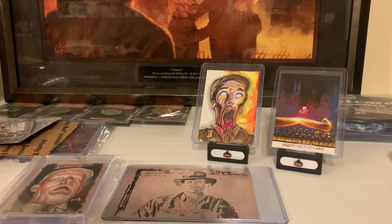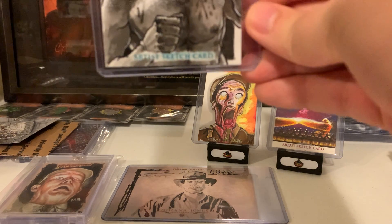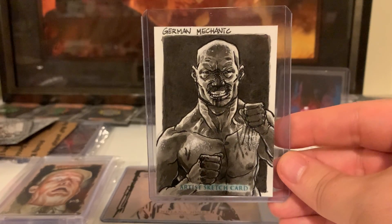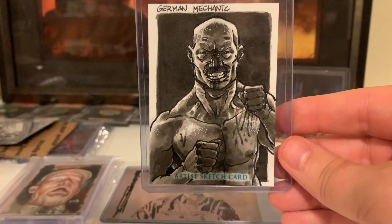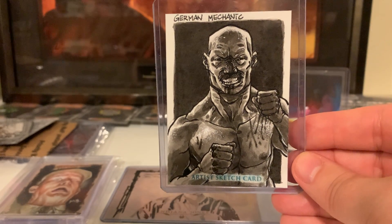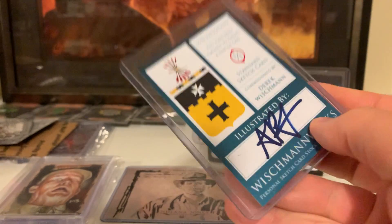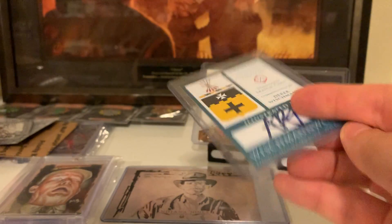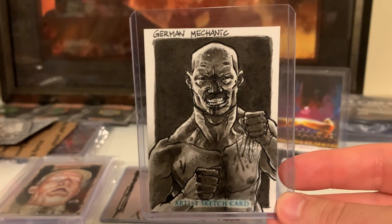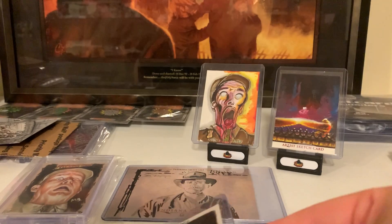And then we have, from Austria, The German Mechanic by Art Greifunkel. I really like the whole fight on the Nazi plane wing sequence — I think that's really, really great. This is a Wishman Works 2020 single. I love Art's style, the background and everything. I think it's really, really neat.